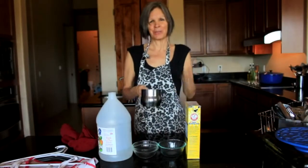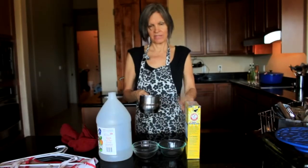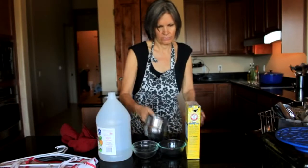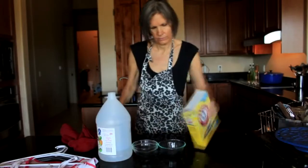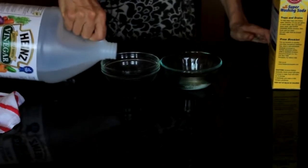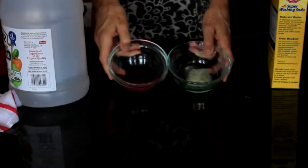I'm going to pour boiled purple cabbage into each dish, add an alkaline substance and then an acidic substance. The alkaline will turn the cabbage green and the acid will turn it pink. So you can see this is turning green and this is turning pink.